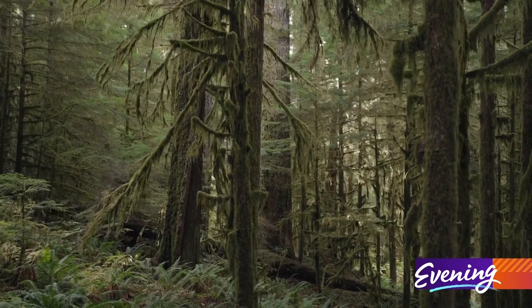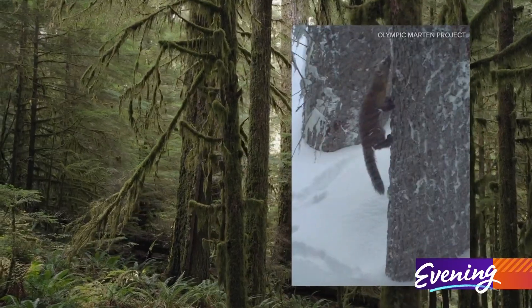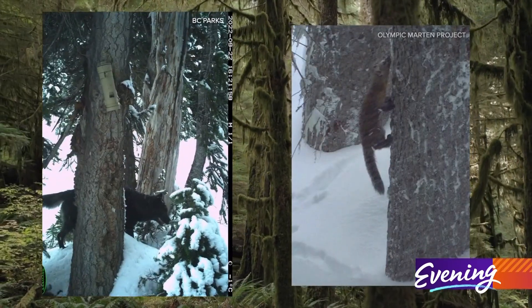The scent attracts animals, and a motion sensor camera snaps photos. The lures stay up for a year, and then the researchers get to see what they've captured.